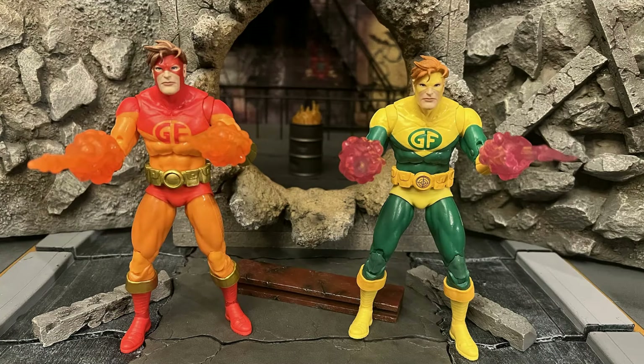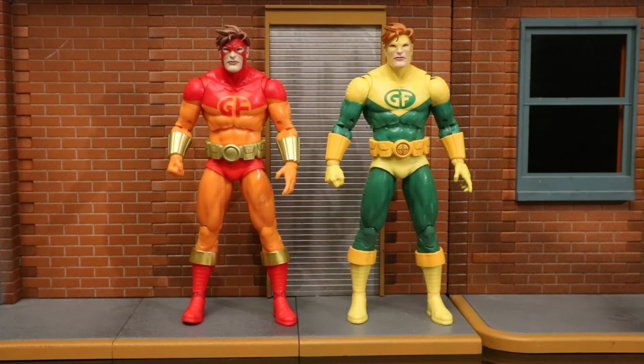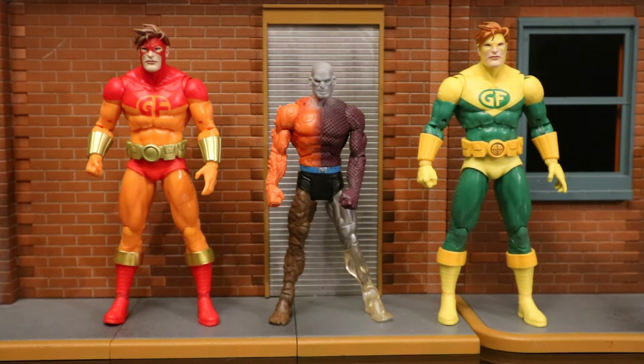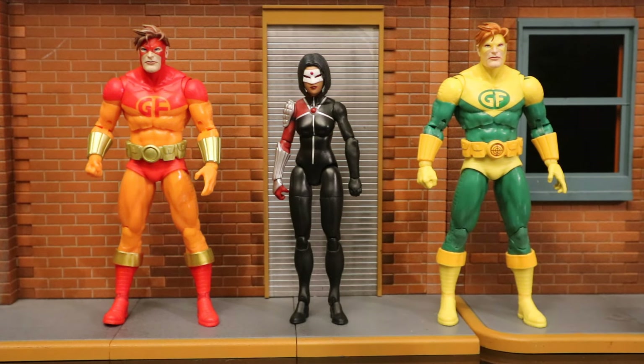Here's a Geoforce pose coming through some rubble after doing some earth manipulation. Now let's check them out next to some other action figures, starting with some other Geoforce and Outsiders figures. Here are the McFarlane Geoforce figures next to the DC Direct Geoforce — I believe this is the only other company that's made a Geoforce figure. And here they are next to the Mattel DC Universe Classics Metamorpho, another member of the original Outsiders team in his traditional classic look.